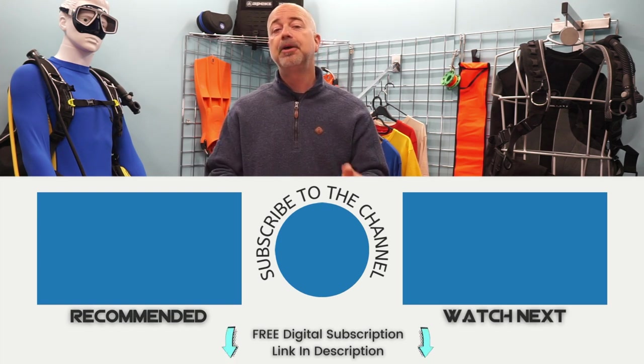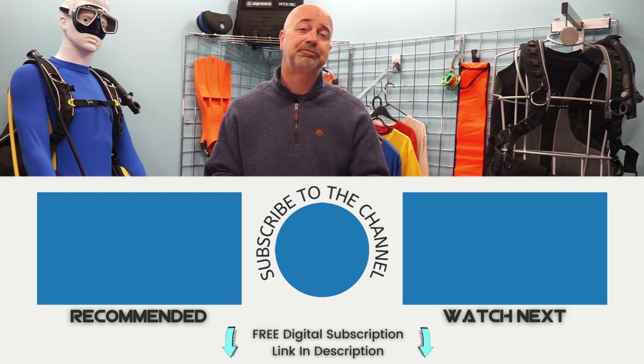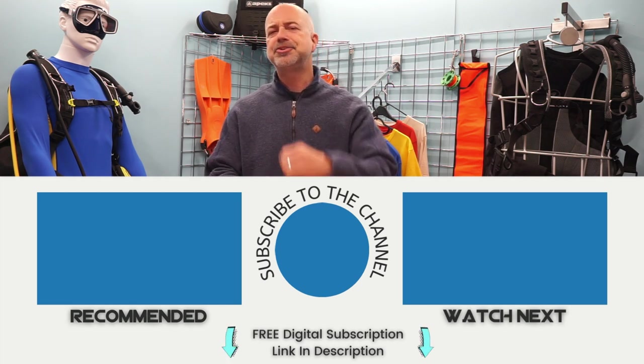Remember, if you enjoyed the video, be sure to subscribe to our YouTube channel — and don't forget you can grab a free digital magazine subscription in the description below. As always, stay safe, and if you are going diving, enjoy!